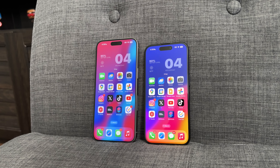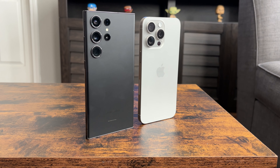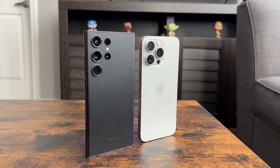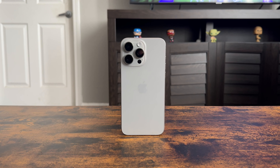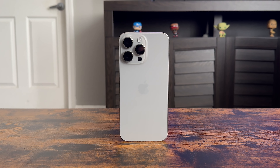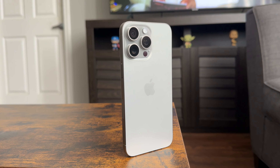As you guys know, I currently have a lot of phones, but as of 2023, out of all my phones, I mainly switch between Google, Apple, and Samsung. Once the iPhone 15 Pro Max came out, I decided to retire my Galaxy S23 Ultra to fully dive into the Apple ecosystem.